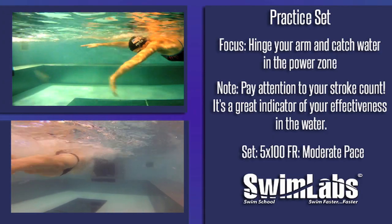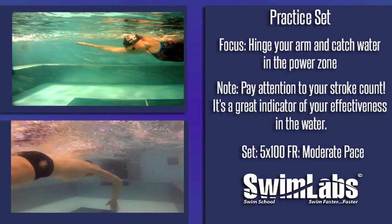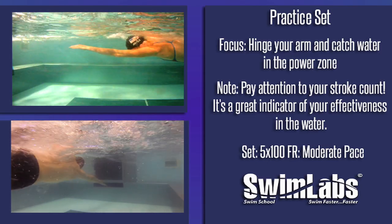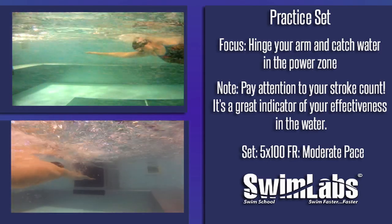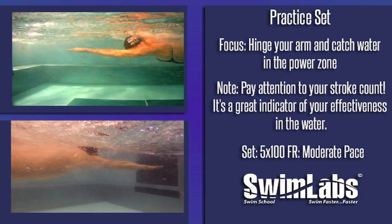This is a great swim set to work into your routine once you have the hinging movement down. You should focus on hinging your arm and catching the water in your power zone. As you swim this set, pay close attention to your stroke count — it is a great indicator of how effective your strokes are.